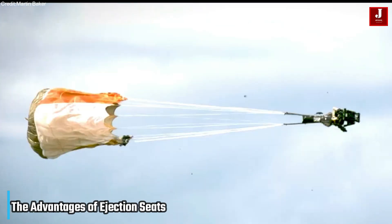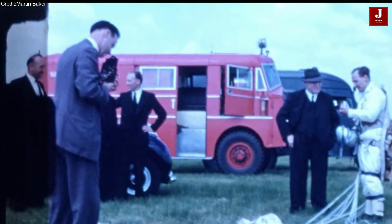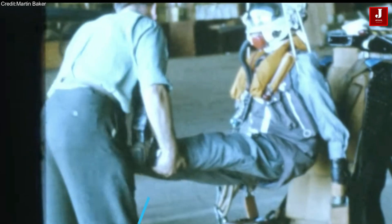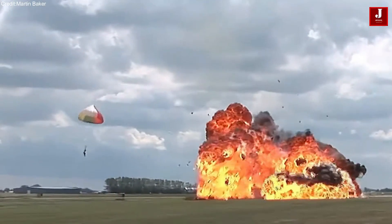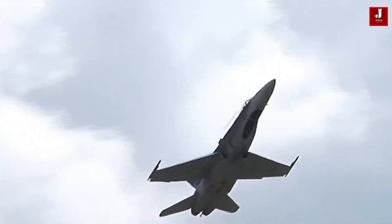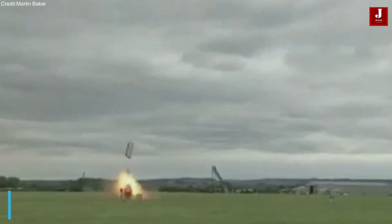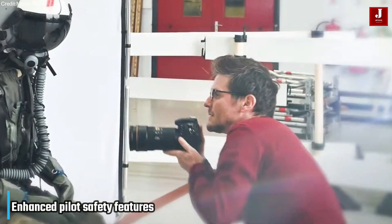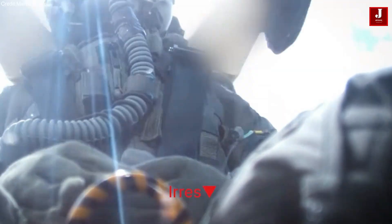Despite their limitations, ejection seats remain one of aviation's greatest safety innovations, having saved thousands of lives by providing instant emergency escape. Rocket-powered seats can launch pilots clear of a failing aircraft in under two seconds. Modern designs like the Martin Baker US-16E allow safe ejection even at zero altitude and zero speed, and enhanced pilot safety features — including neck protection, electronic sequencing, and compatibility with modern helmet displays — ensure survival across extreme flight conditions.